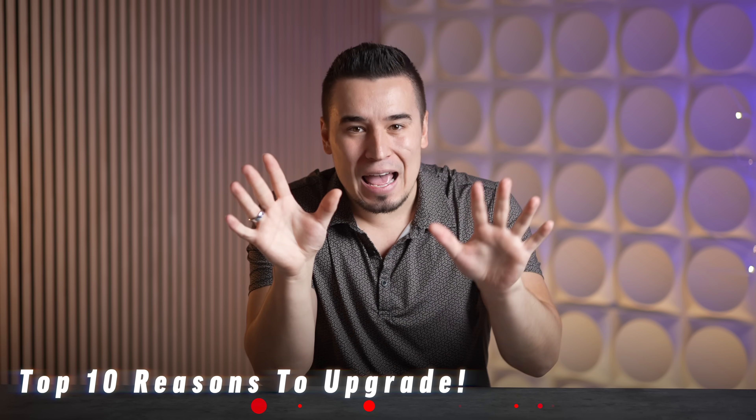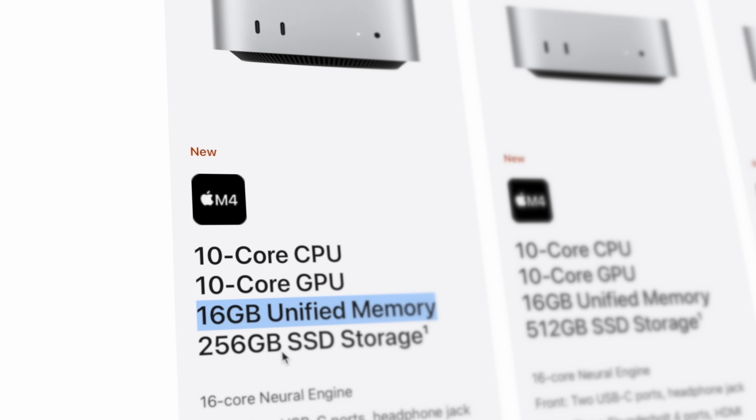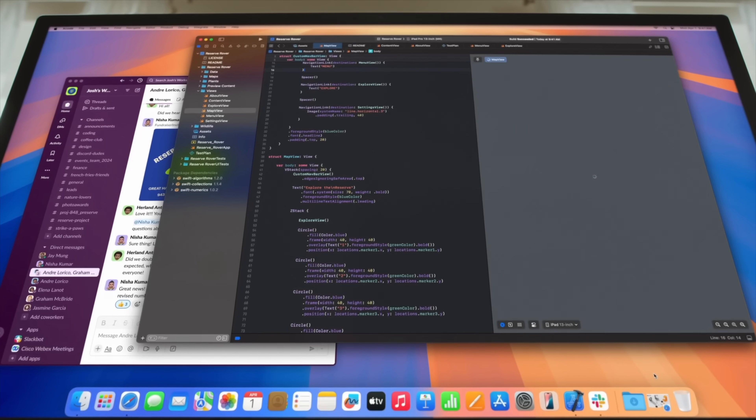Let me go through the top 10 reasons to upgrade to the redesigned M4 Mac Mini. Starting with upgrade number one: the M4 Mac Mini starts with 16 gigs of RAM — yes, finally, no more 8 gigs, which is embarrassing in 2024.